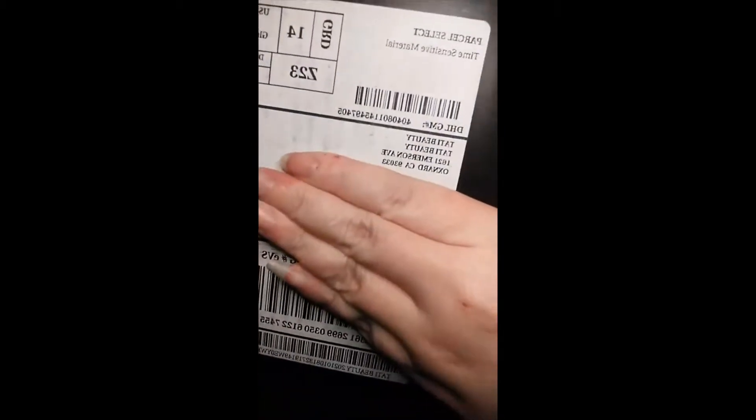Hey, so today I got something special in the mail — I'm so excited! I have been wanting this palette since it came out and finally ordered it. So we're gonna go ahead and unbox it and maybe do a little... are you kidding me right now? I love Tati, I love her so much.